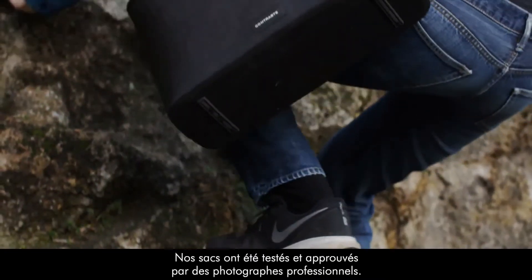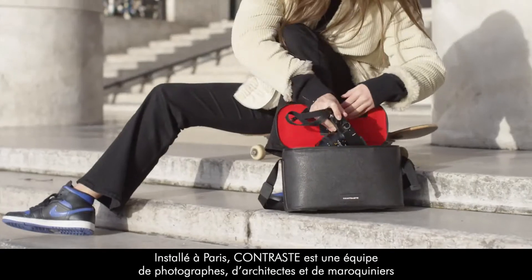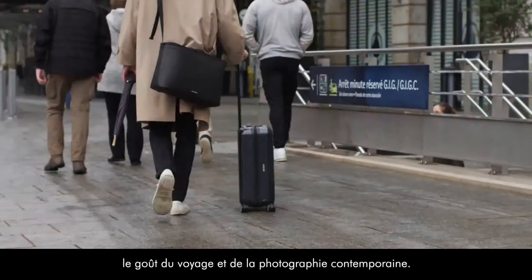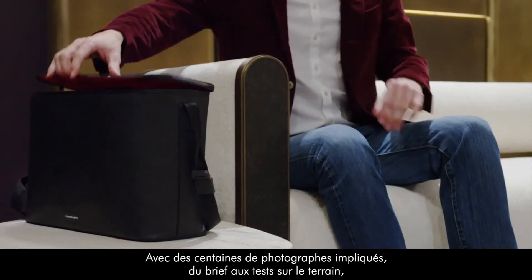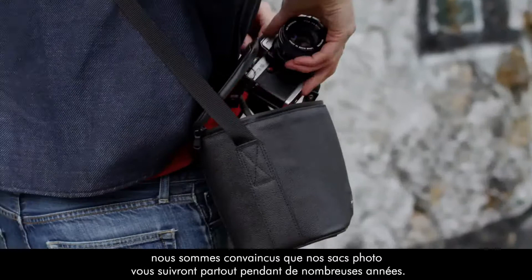Our bags have been tested and approved by professional photographers. Based in Paris, Contrast is a team of photographers, architects, and leather artisans passionate about a minimalistic design of excellence — and a taste for travel and contemporary photography. With hundreds of photographers involved from design briefing to field testing, we are confident that our camera bags will follow you anywhere for many years to come.